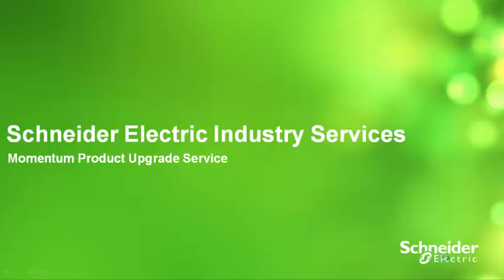The new Unity Momentum controller is part of our plant structure architecture. This presentation outlines a new service offer we've developed to help our customers upgrade their Momentum controllers and join the Unity family.